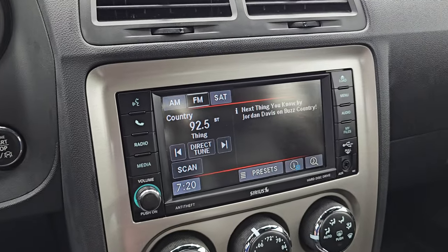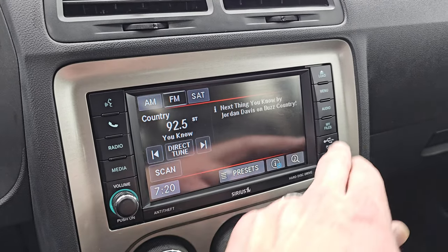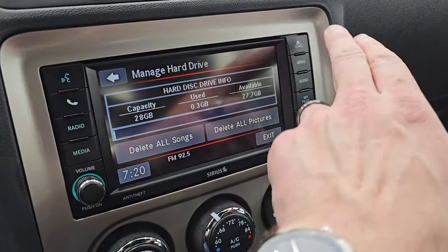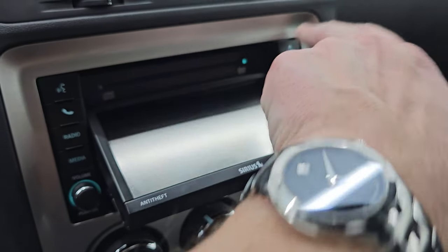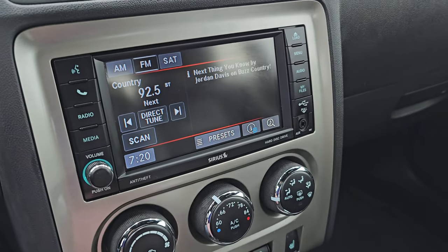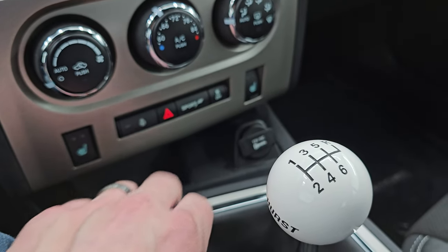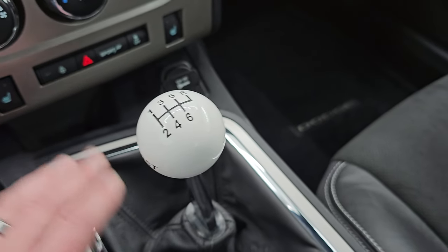This one comes with the Uconnect 430 radio. You get AM, FM, and SiriusXM radio capabilities. You also have a hard drive where you can store music — 28 gigabytes of data storage. There's a CD player that will also play DVDs if you're stopped, plus AUX and USB hookup as well. Down here are your climate controls, heated seat button, heated steering wheel controls, sport mode, stability control, and hazard lights. This one does come with a Hurst shifter for the 6-speed manual transmission.